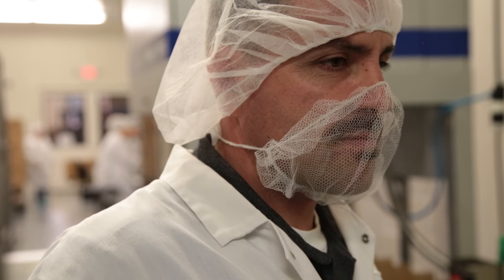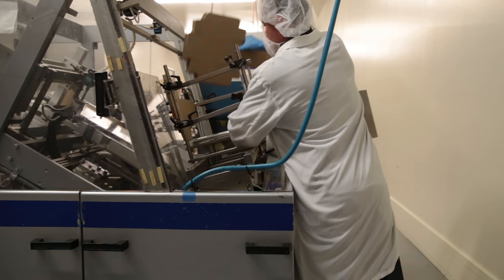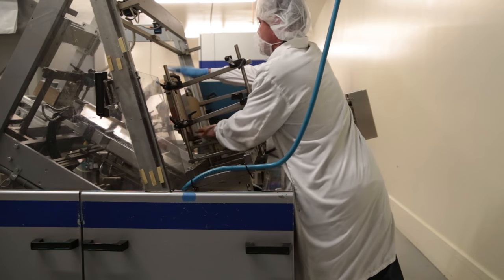My name is Javier Perez. I joined the company in 1998. My title is Senior Production Lead.